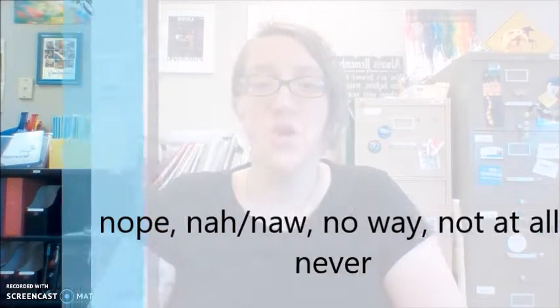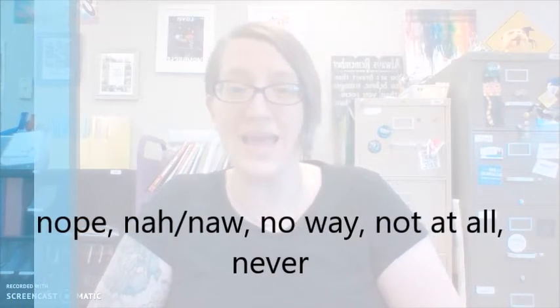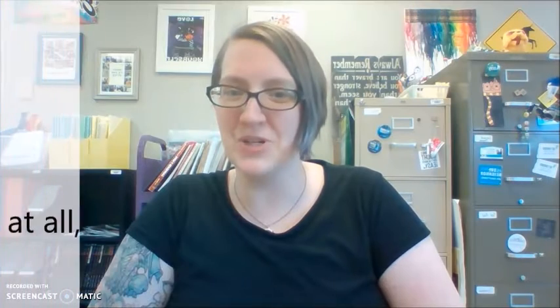The first way is by using the different variety of words to say no. Things like nah, nope, no way, not at all, or never.